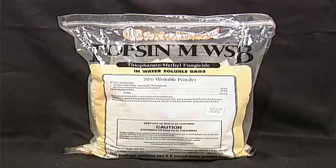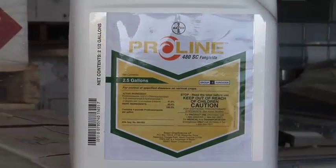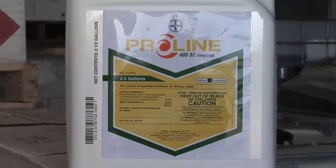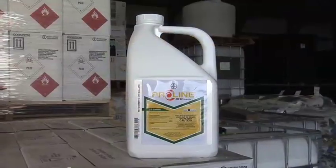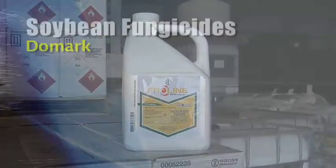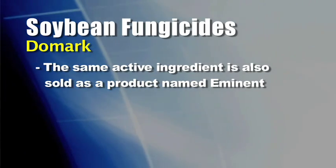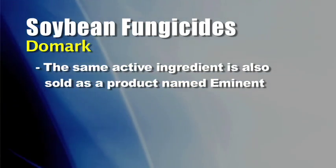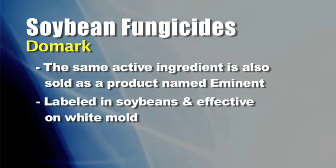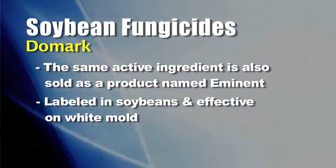In the past, Topsin has been about the best product for white mold, and Topsin is okay, but you have to get the timing right and we haven't had as good a response as we'd like. There is a product called Proline that a lot of edible bean producers are using, but at the high rate needed to do a great job on white mold, it can burn soybeans a little bit. The other product available is Domark — also sold by a different company as Eminent, which has been used in sugar beets for years. In soybeans, Domark is labeled and able to do a pretty good job on sclerotinia white mold.